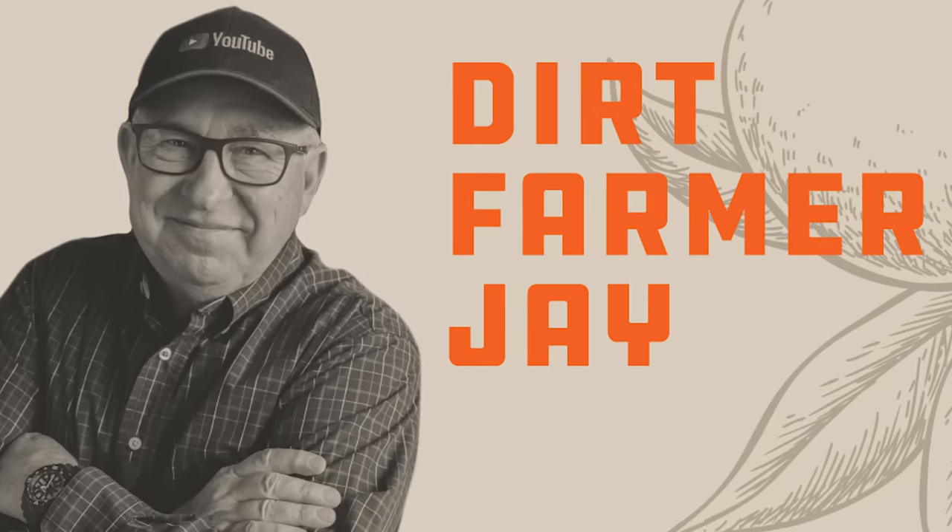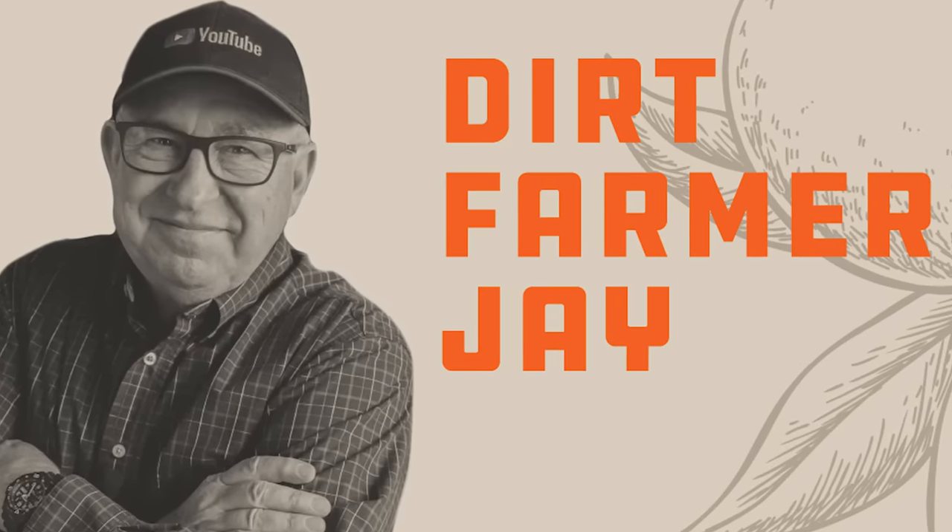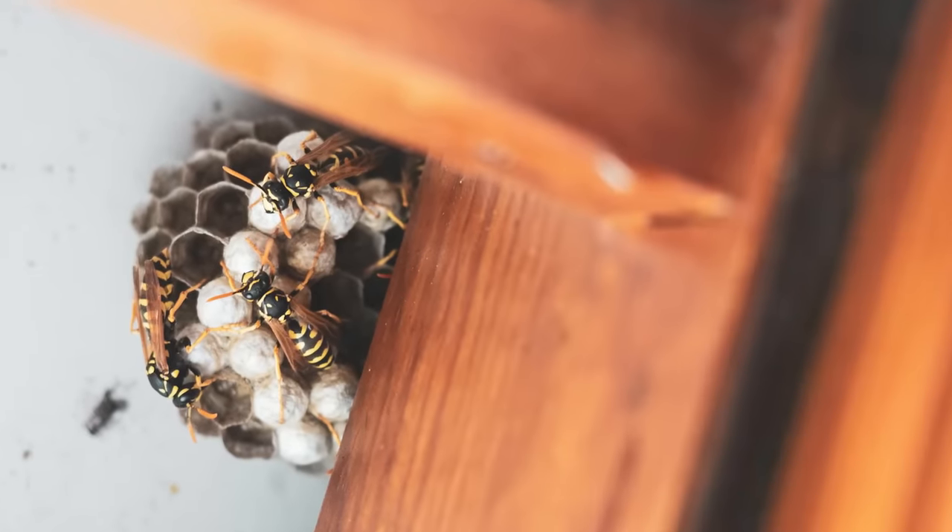Hey, Dirt Farmer Jay from DirtFarmerJay.com. Have you ever wondered where those wasps go in the winter? I've got an answer for you. Stick around. Dirt Farmer Jay here from DirtFarmerJay.com. If you're like me, you end up with wasp nests around your place. In the spring we'll visit this topic again and go through the cycle of wasps, what they're doing, when, and how to better control them. But for today, we're going to take a look at where wasps go in the winter and how they come back in the spring — the life cycle of a wasp and a wasp colony.